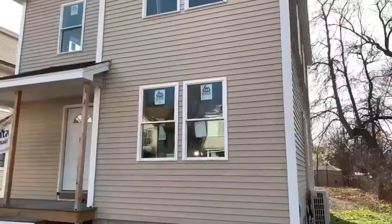My name is Sherry Green. I am the construction manager for Greater Springfield Habitat for Humanity. We are going to take you on a tour of a couple of projects we have going on. This one is at Bloomfield Street in Springfield.